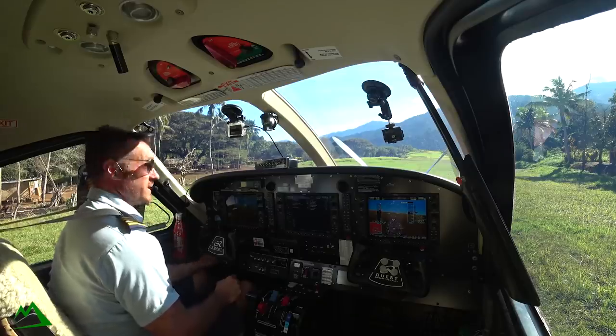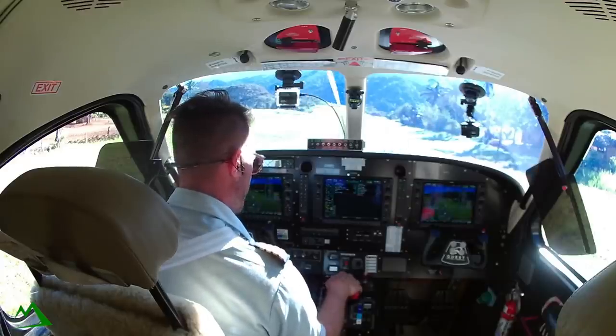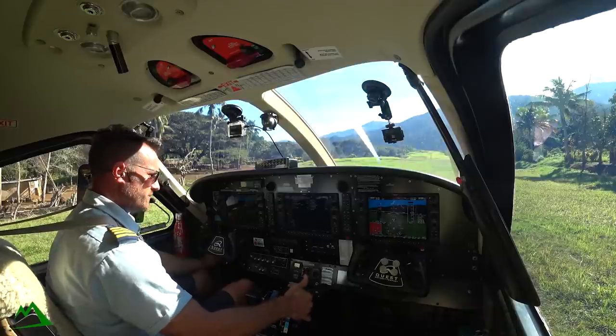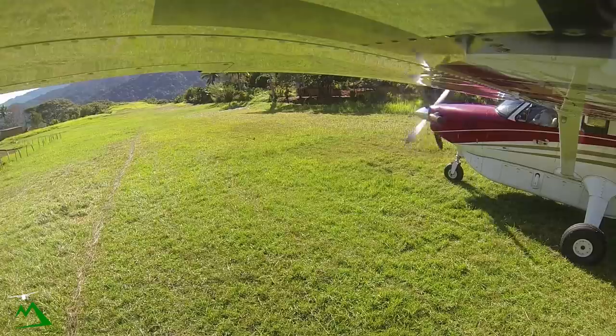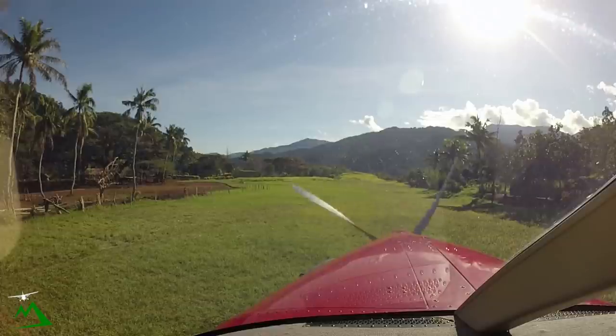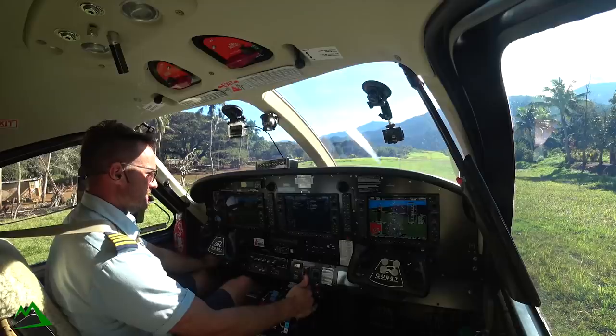Igniter's on, aux bus, make sure my fuel is on, and load start. N1 energy passes 14%, introduce my fuel. Watching the ITT rate as it comes up, just to see if it looks like it's going to go into the yellow. It's really slow today — 660 on the ITT.